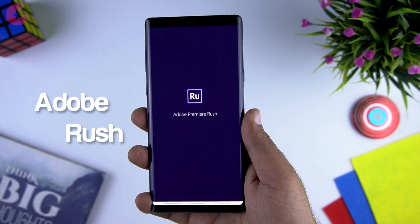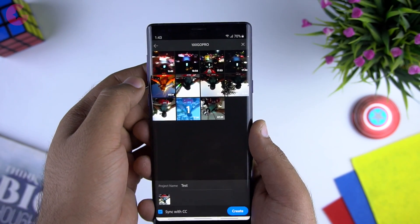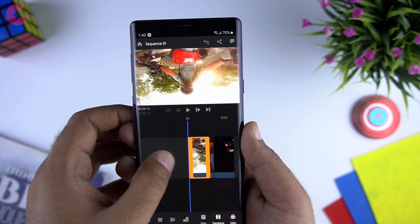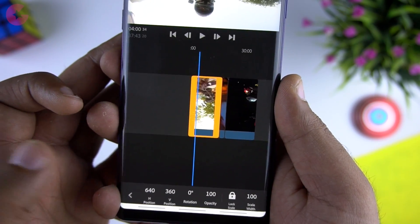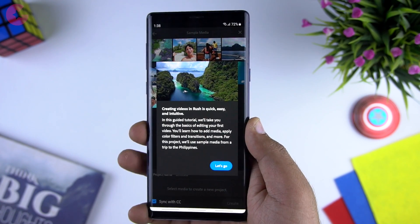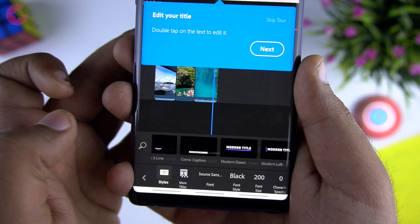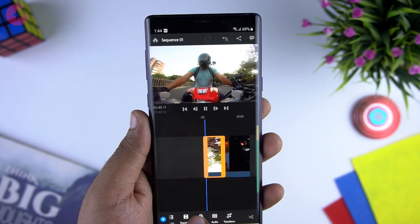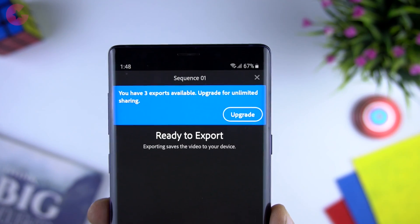Next app we have is Adobe Rush. Adobe Rush is a new video editing app for your phone — you can shoot, edit and share videos online from the app itself. There are a lot of powerful tools which let you edit videos professionally. Editing is really easy and you can use preset colors, transitions and effects. When you open the app for the first time, the tutorial guides you on how to use it. There are built-in title templates where you can change colors, size and font. Unfortunately it's not free — you get a trial that allows you to export only 3 videos, then it's subscription-based.